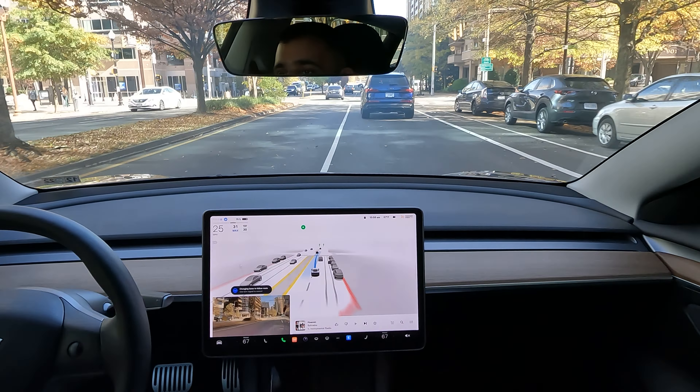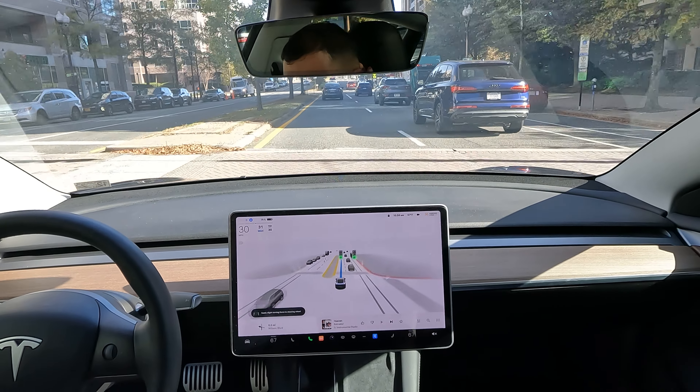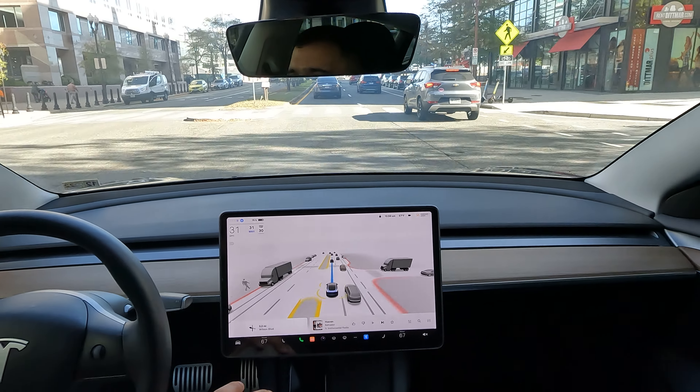What is up YouTube, welcome to Tesla DMV. Thank you for watching the video — a little bit of Full Self-Driving going on this morning.